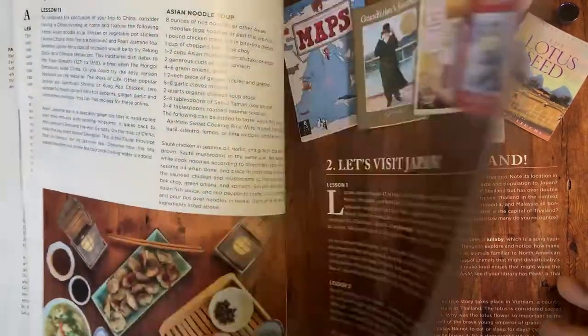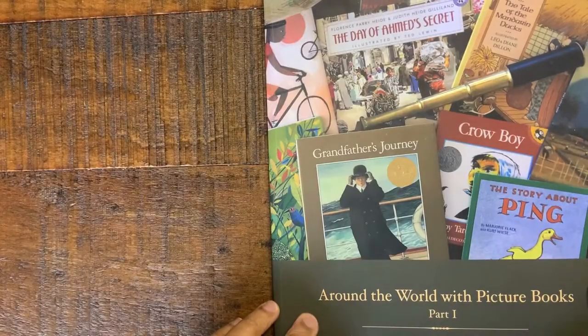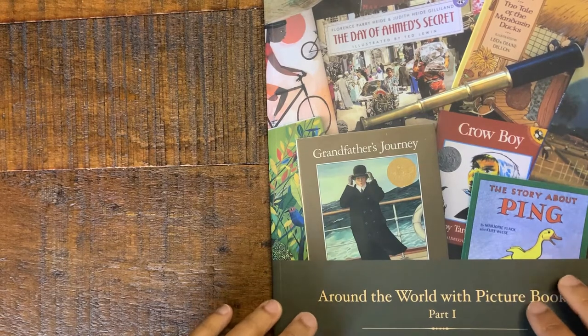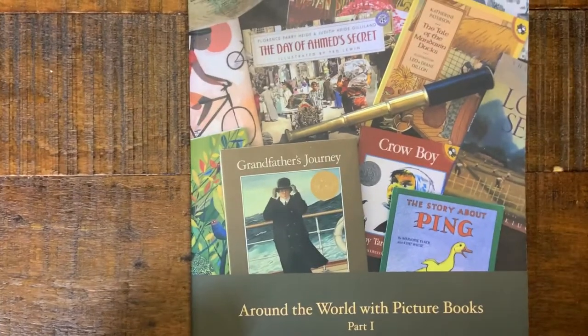If you'd like to see anything closer or get a closer look at anything, please comment below. I will be reading through a significant amount of the books in this study. Thank you.